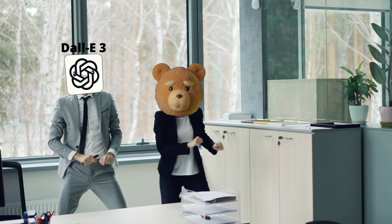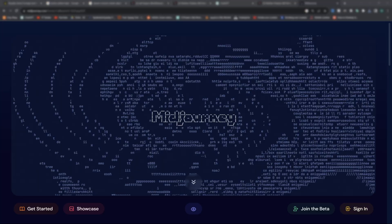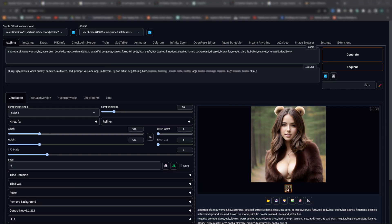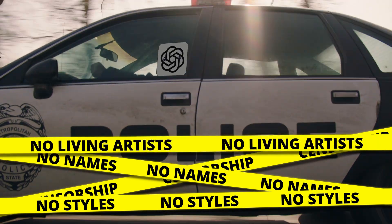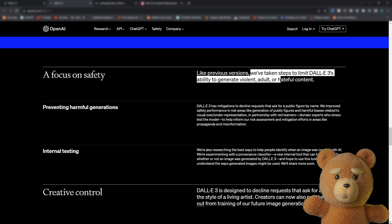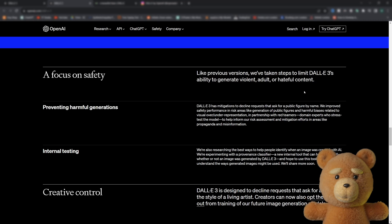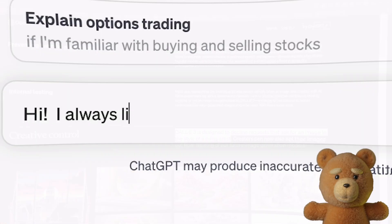Even if DALL-E 3 is very impressive, I don't think it will completely replace Midjourney or Stable Diffusion — and the reason is censorship, and some aesthetics for Midjourney. As they say, they've taken steps to limit DALL-E 3's ability to generate violent, adult, or hateful content. DALL-E 3 has mitigations to decline requests that ask for a public figure by name, and is designed to decline requests that ask for an image in the style of a living artist.